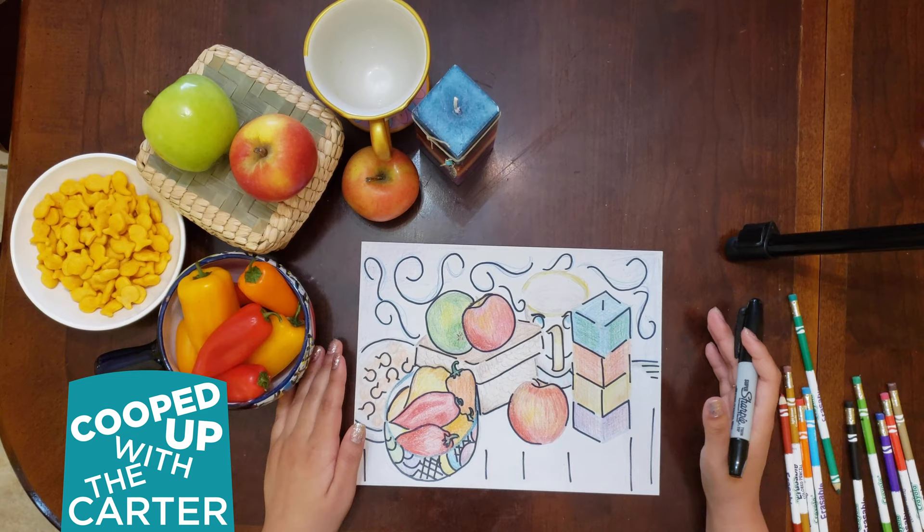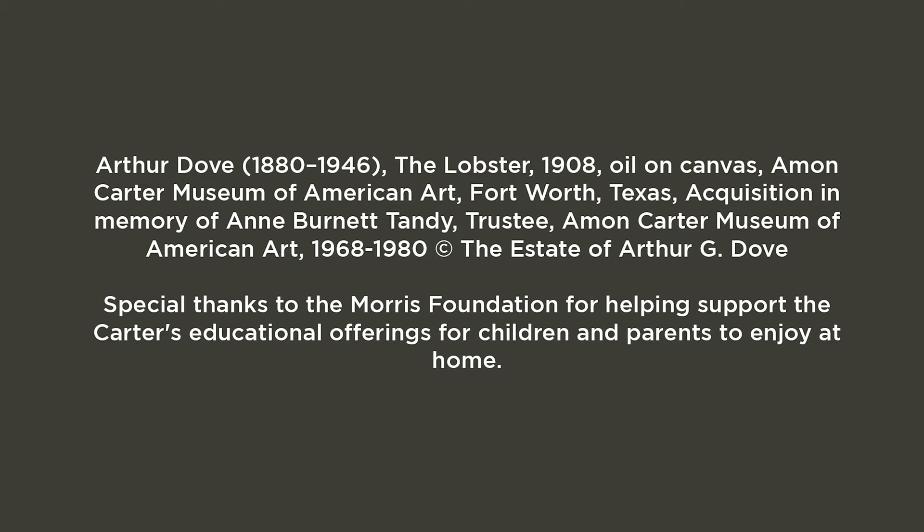Thanks for tuning in to Cooped Up with the Carter.